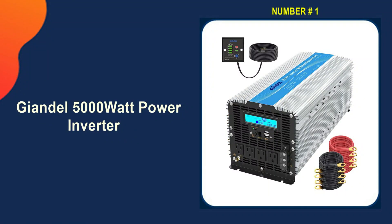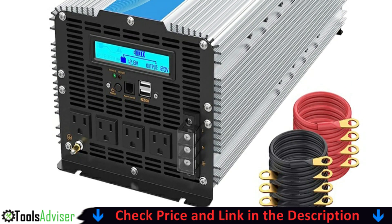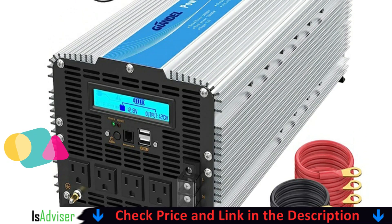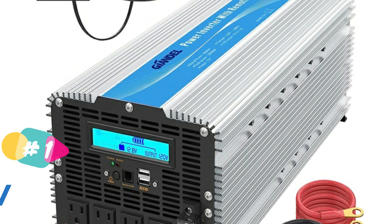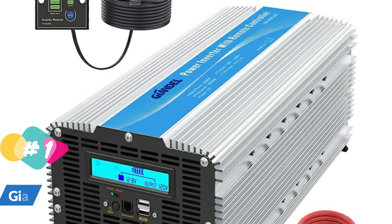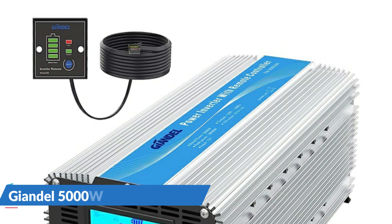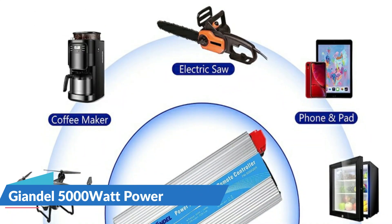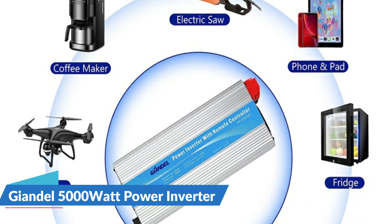Our number one choice is the GIANDL 5000 Watt Sine Wave Power Inverter. GIANDL is one of the most popular brands when it comes to power accessories. This heavy-duty modified sine wave power inverter converts DC 12V to 110-120V AC. The upgraded version features hardwire terminals providing 5000W continuous power, four AC outlets, one hardwire terminal block for 1500-5000W loads, an LCD display, and two 2.4A USB ports with a remote controller and four pairs of strong cables.